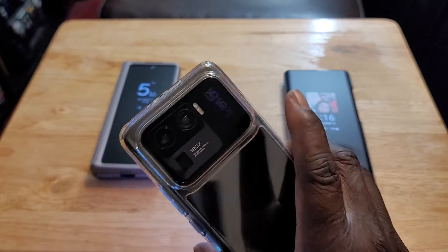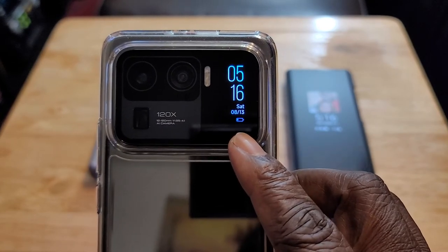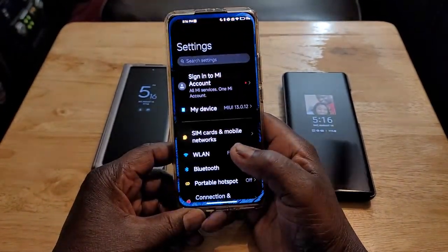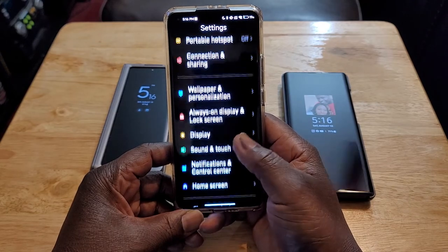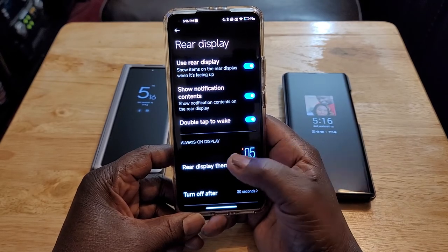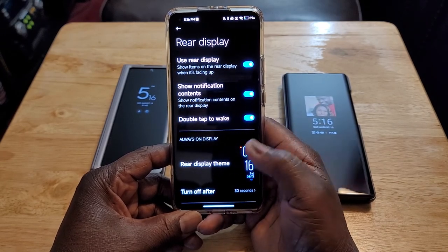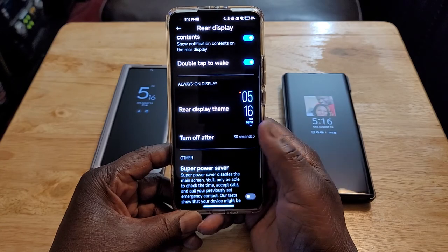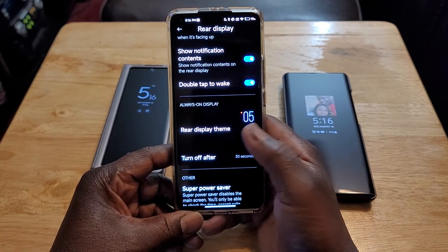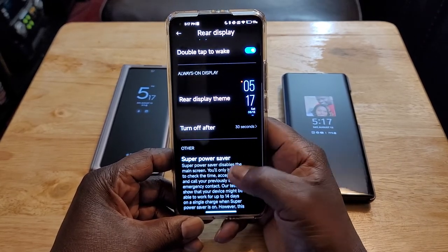Next is the rear display. Some people think this is a gimmick — trust me, it is not a gimmick. As you can see, you can see the time, date, day, and battery percentage. You double-tap to wake it, but it's only going to stay awake for 30 seconds, which I don't like. I wish they'd change that with a software update. You can receive notifications, text messages too. You can answer and reject phone calls, and you can control your media.